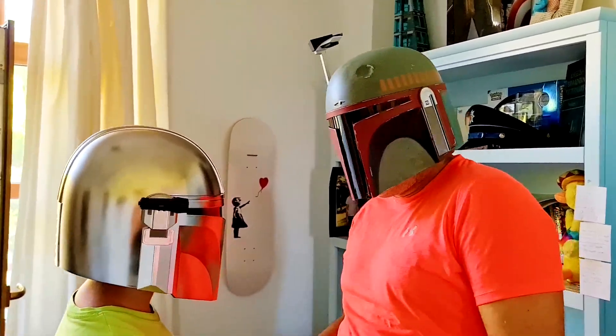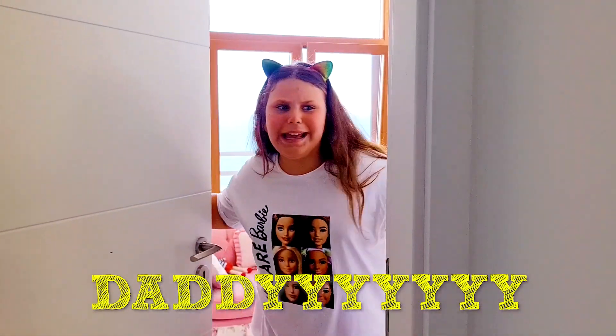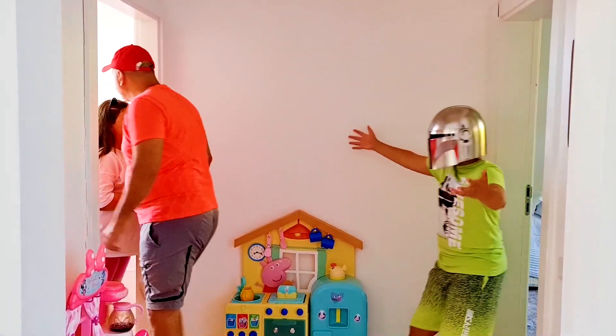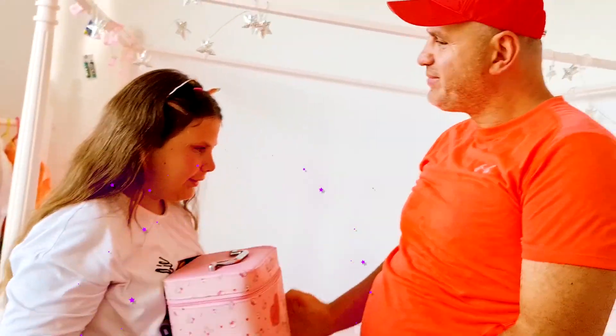Baby! Oh? Baby, baby! Hey! Daddy! Daddy! Hey, daddy! Daddy, daddy! Oh, yes! Daddy!